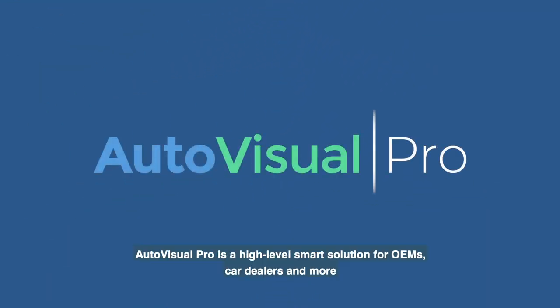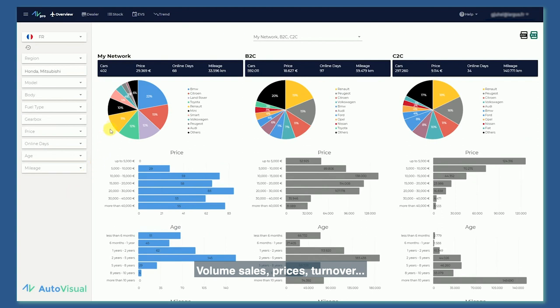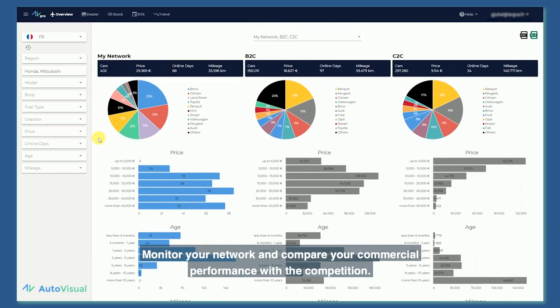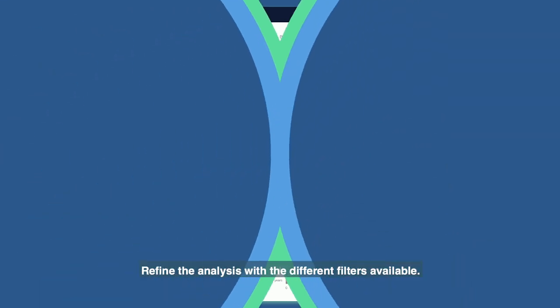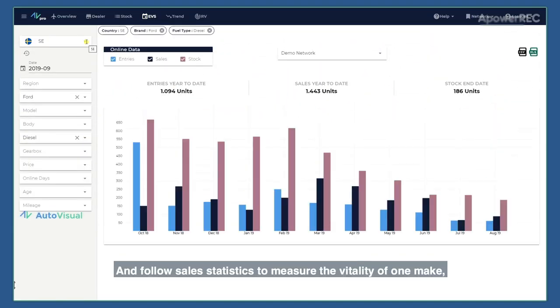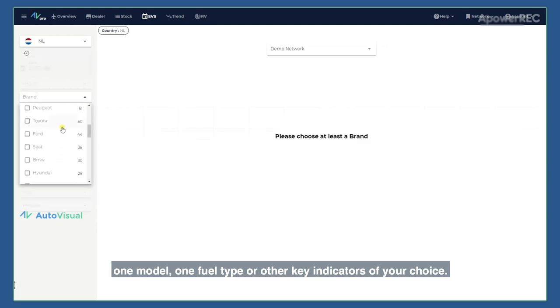AutoVisual Pro is a high-level smart solution for OEMs, car dealers and more. Monitor volume sales, prices, and turnover. Monitor your network and compare your commercial performance with the competition. Refine the analysis with the different filters available, and follow sales statistics to measure the vitality of one make, one model, one fuel type or other key indicators of your choice.